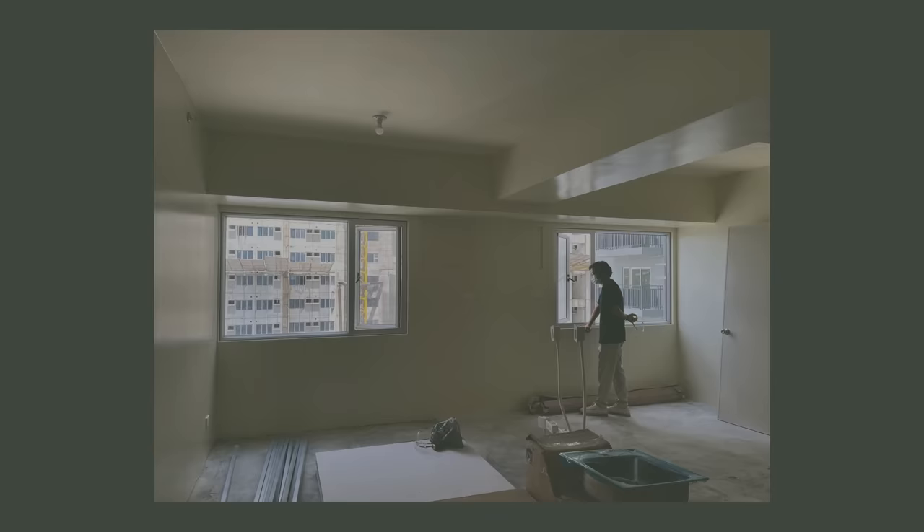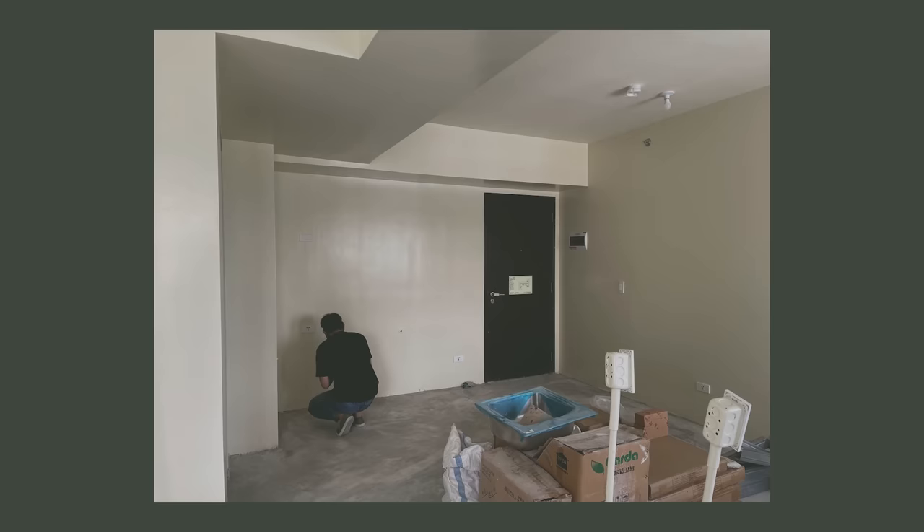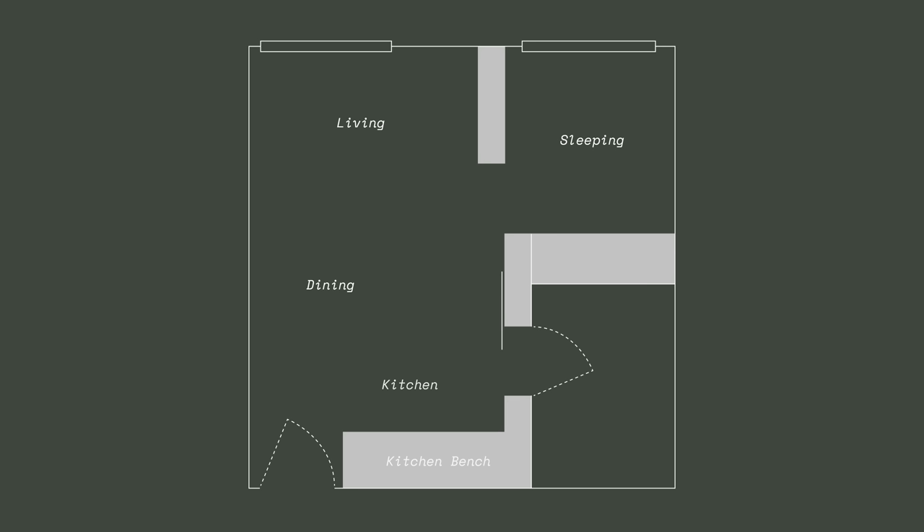When we first found the apartment, it was a bare shell. We kept the open layout which included the sleeping area, living area, and dining area. Then we added a custom kitchen, bathroom, and extra storage.